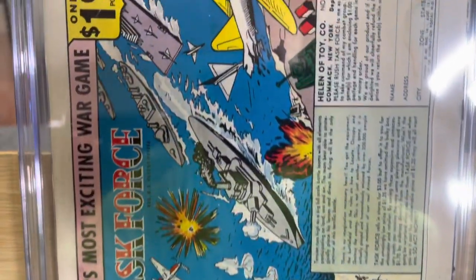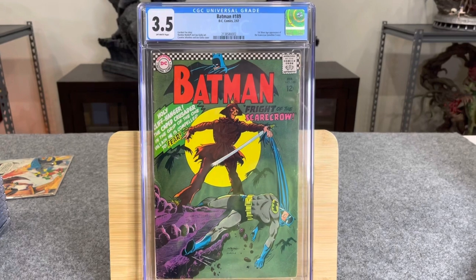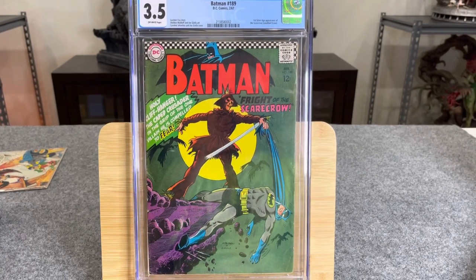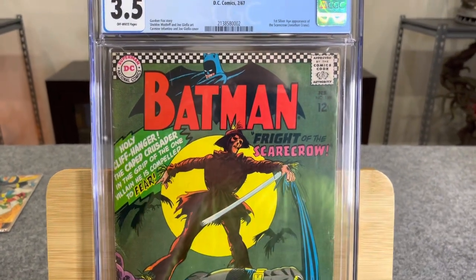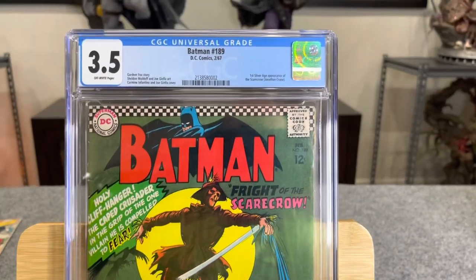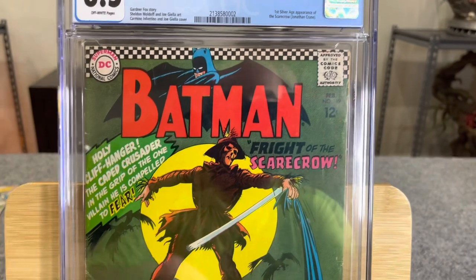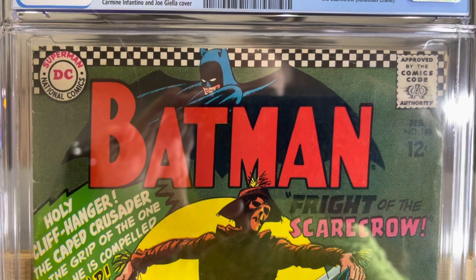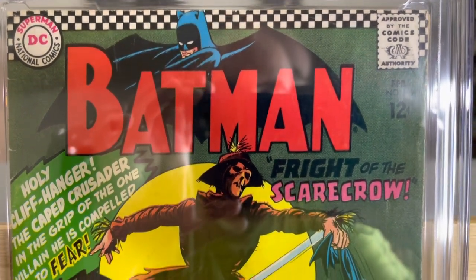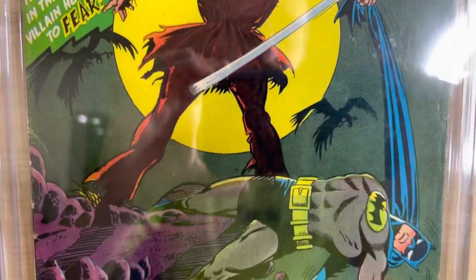This is Batman 189, a 3.5, off-white pages. According to CGC, a 3.5 is a Very Good Minus — a below average collectible with several major defects or an accumulation of multiple moderate defects. We've got multiple color-breaking spine ticks, all the corners are blunted, color rub, and the staples look weaker.